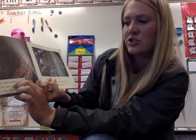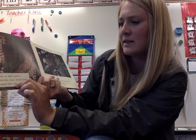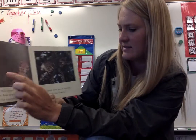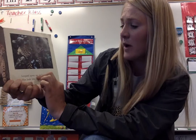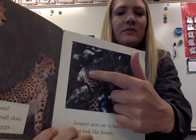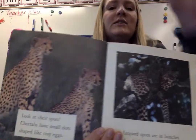Look at their spots. Cheetahs have small dots shaped like tiny eggs. Leopards have spots — leopard spots are in bunches that look like flowers. So you see the flower leopard spot and the little circle cheetah spots.